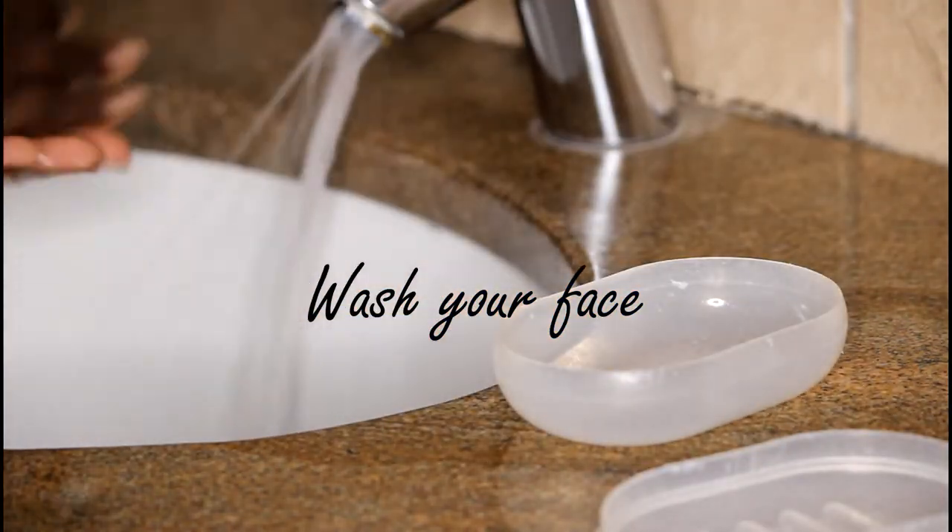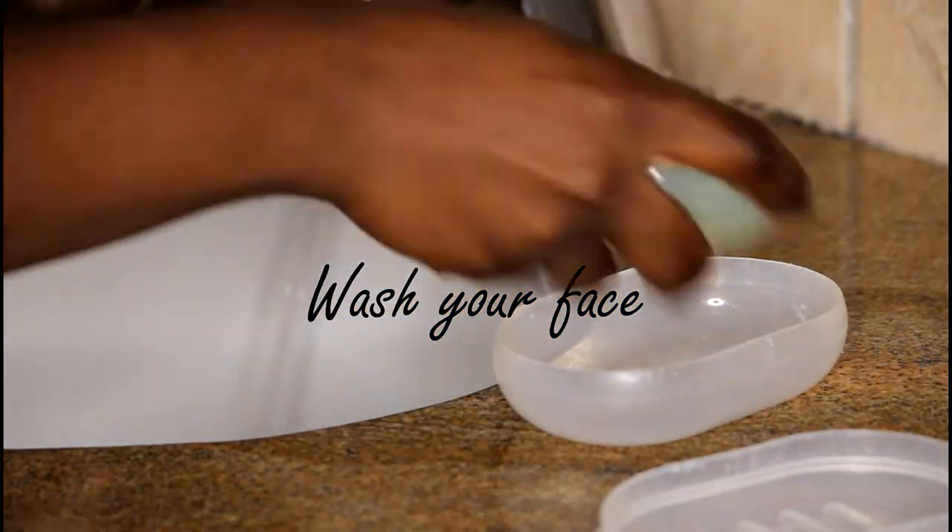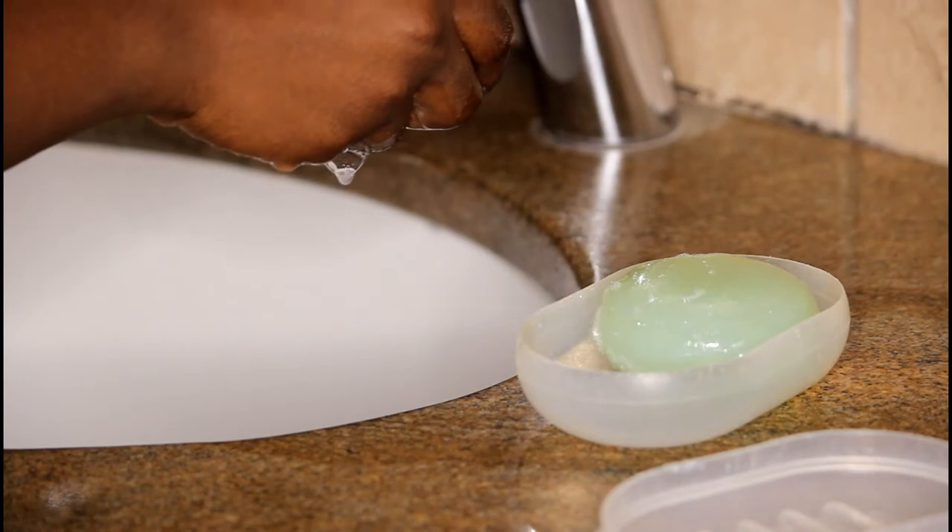Tip 1: Wash your face. Washing your face twice a day is important as your skin pores collect dirt throughout the day. Ensuring you clean them prevents them from being clogged and causing skin ailments such as acne.